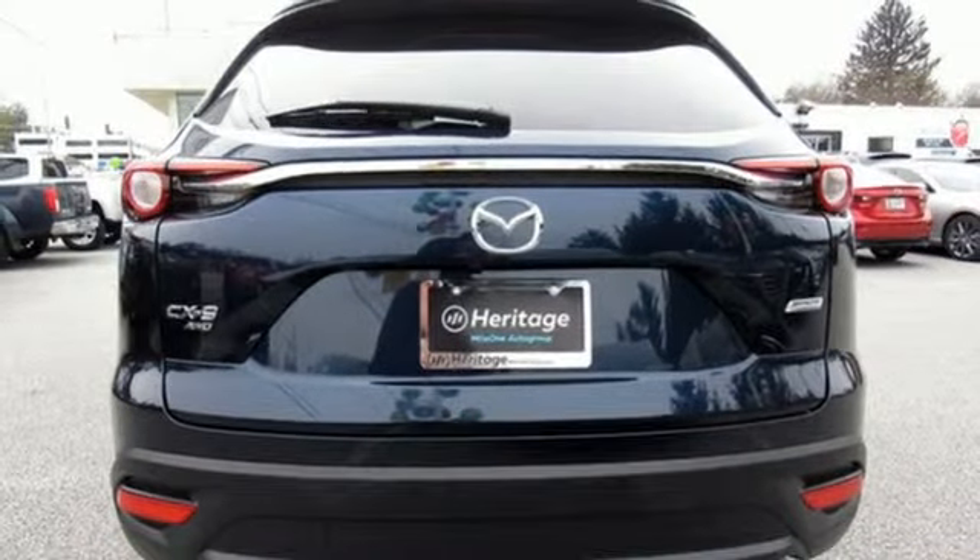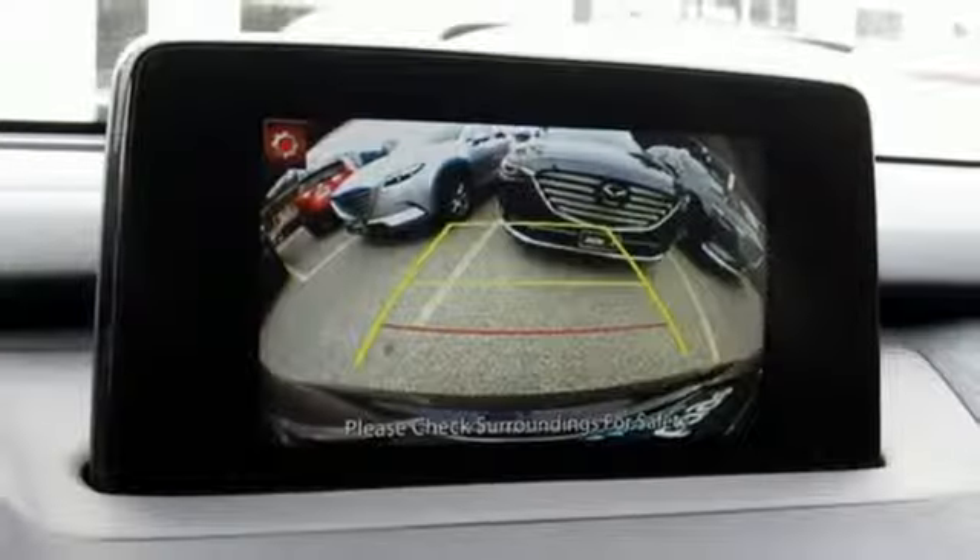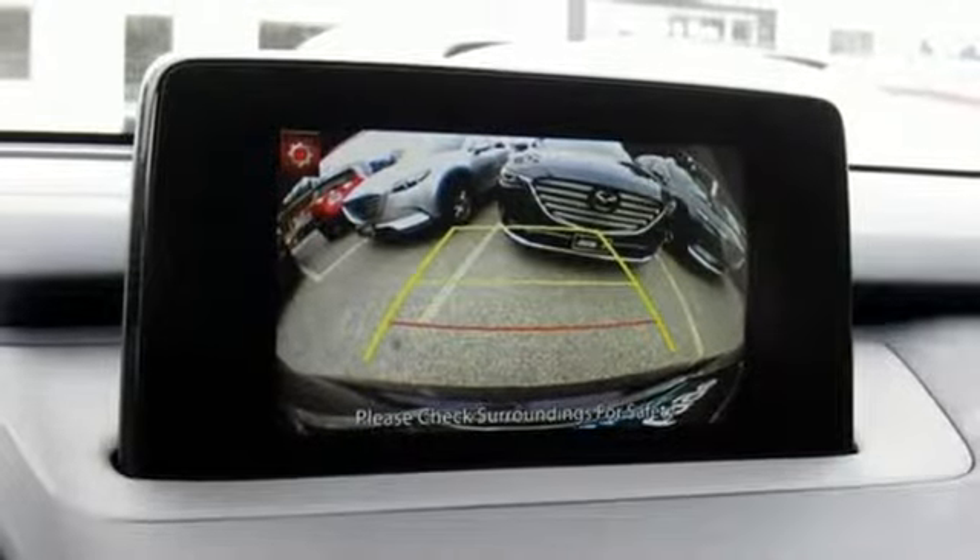And power heated mirrors. They say a journey of a thousand miles begins with one step — well, in this case, it begins with a test drive. Start your next adventure today.